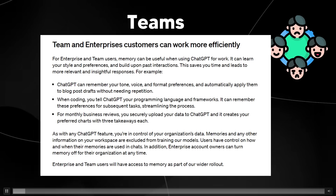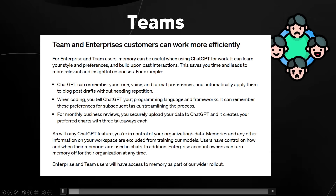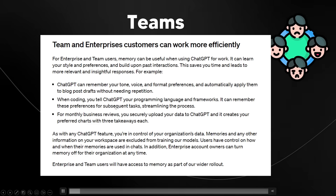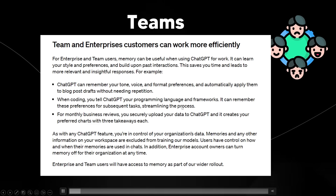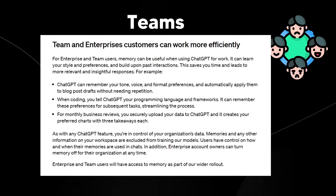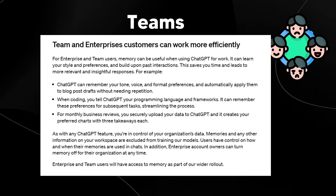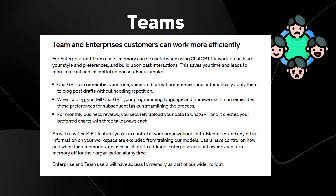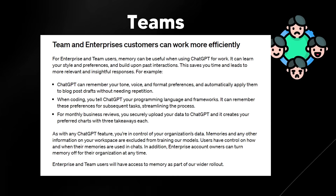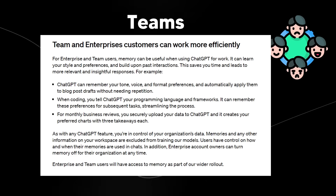One thing I think most people missed about this announcement: when coding, you tell ChatGPT your programming language and frameworks, and it can remember these preferences for subsequent tasks, streamlining the process. I've worked a bit with code in ChatGPT and sometimes you do have to keep telling it the same thing — it's genuinely one of the most frustrating things because you're trying to save time but have to keep telling the AI what to do. I will be trying to run some tests on this to see if the memory feature is actually good.